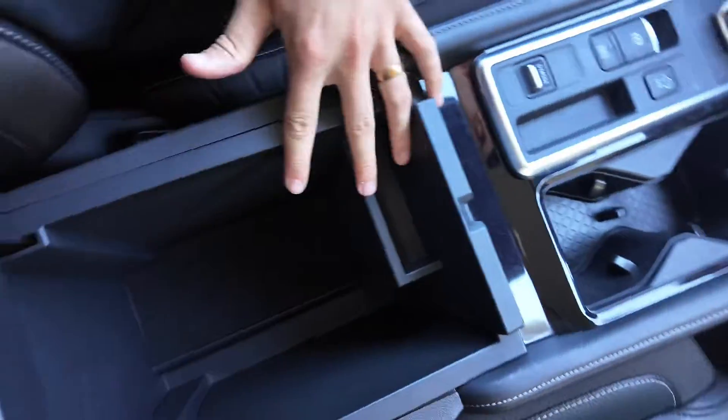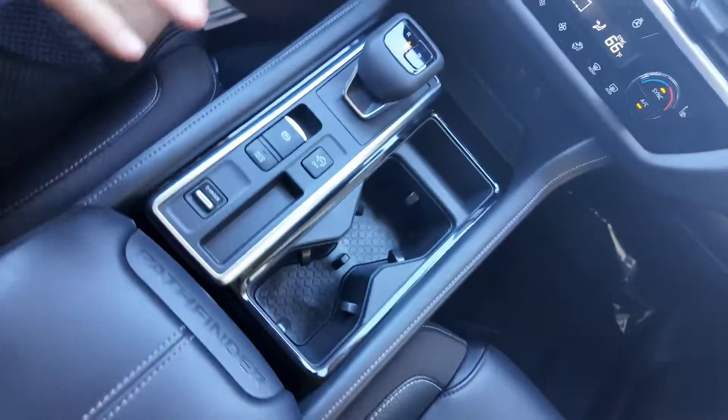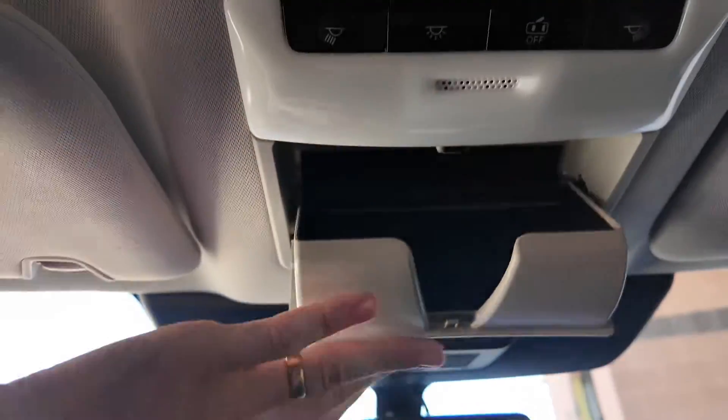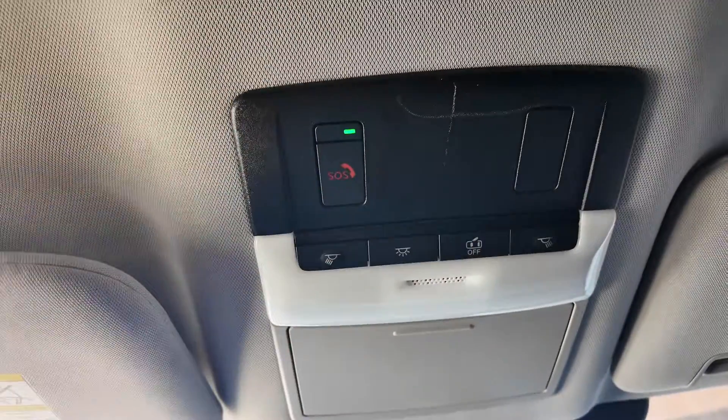The cup holder system as well as this center console. Three garage door openers and your rear view mirror with the sunglasses holder, lights, and the SOS button.